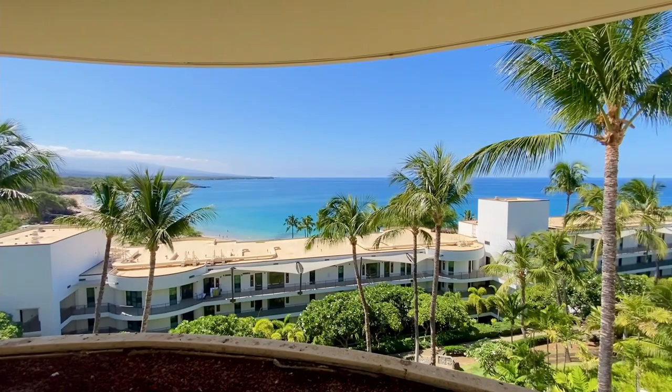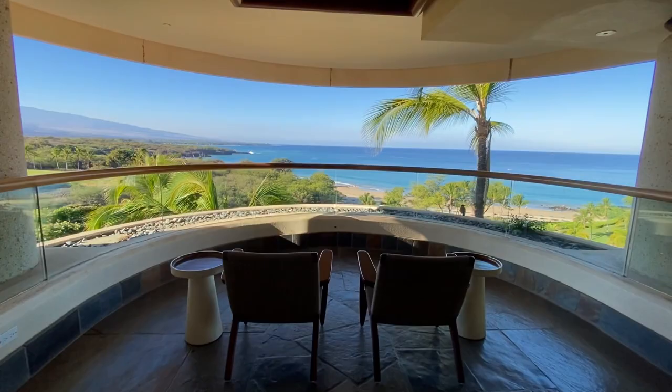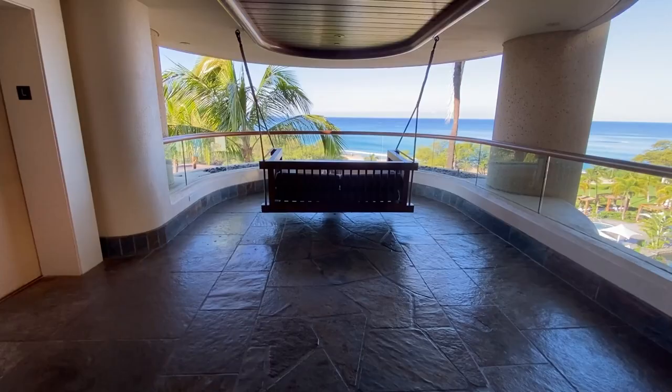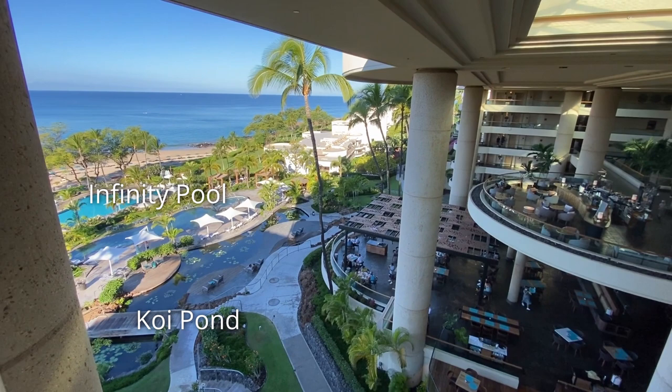There are a few spots on each floor of the property with chairs set up to enjoy the ocean view. My favorite outlook spot was on the 8th floor with the swinging chairs. This is a view of the entire property from left to right: the main pool on the 2nd floor, the infinity pool and a koi pond on the 4th floor, Aikina Landing on the 5th floor, Pico Coffee Bar on the 7th floor, and the lobby on the 8th floor.